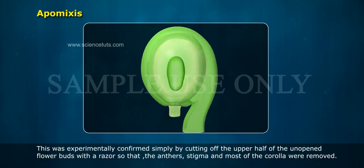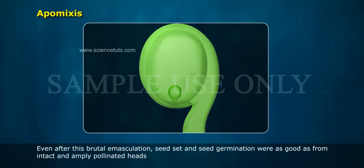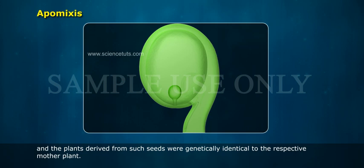This was experimentally confirmed simply by cutting off the upper half of the unopened flower buds with a razor so that the anthers, stigma and most of the corolla were removed. Even after this brutal emasculation, seed set and seed germination were as good as from intact and amply pollinated heads.